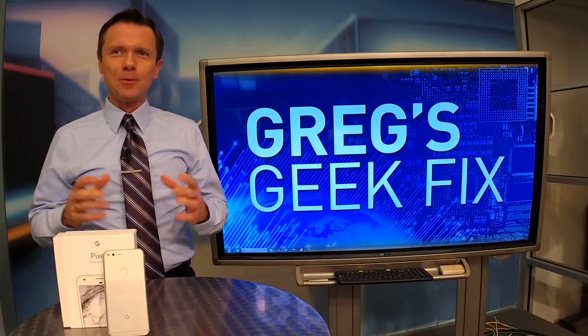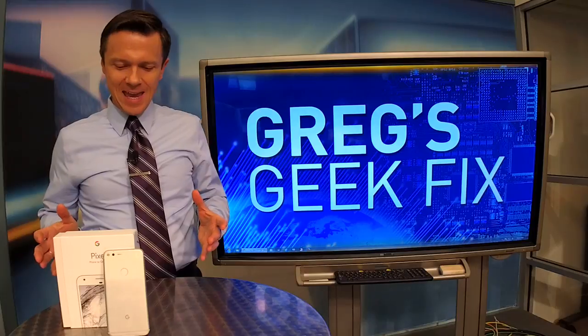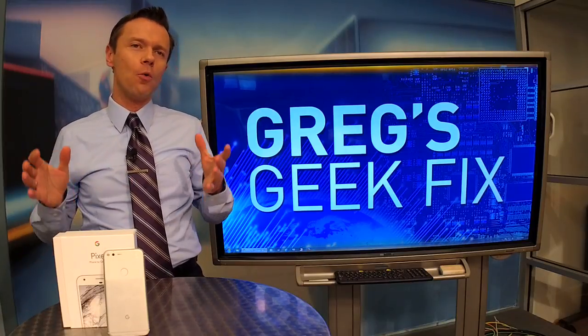Hi there, everyone. I'm meteorologist Greg D. A special Geek Fix for you today — it's my review of the Google Pixel.